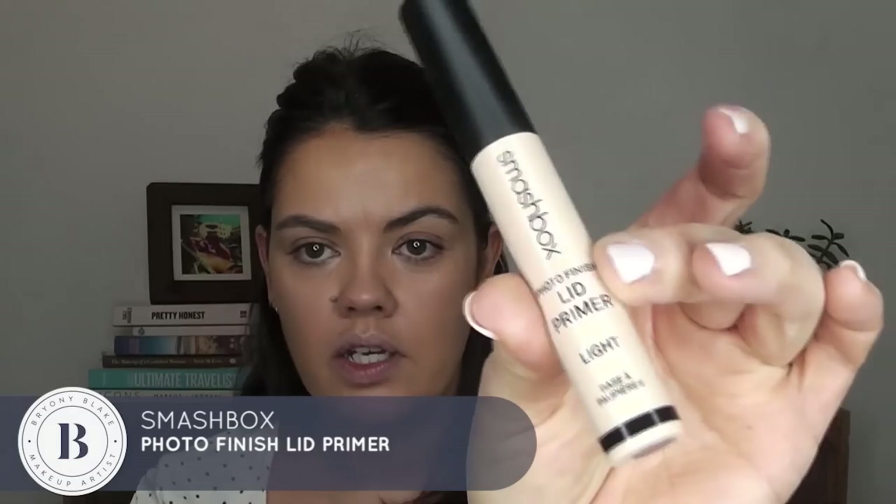Before I put eyeshadow on, I'm gonna put a little bit of eyeshadow primer — you know me guys, I love my Smashbox one. I don't tend to change that up much because I know this one works. I also love the fact that it's a neutral tone, so if you have any veins showing on your eyelids this really tones that down. You only need a really small amount so it's really worth investing in one that you know works because it's gonna last.